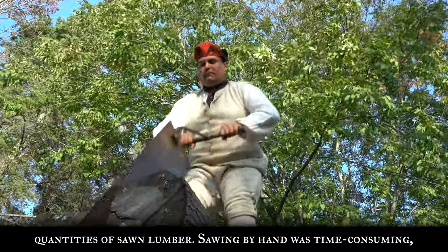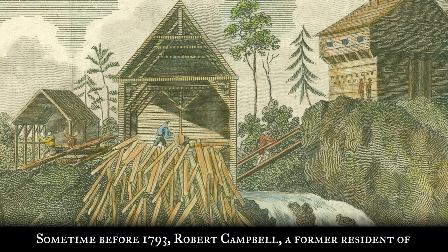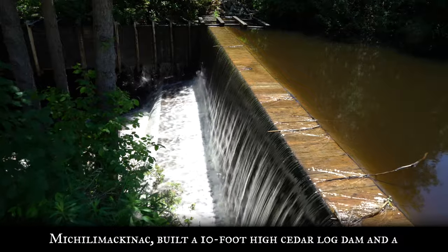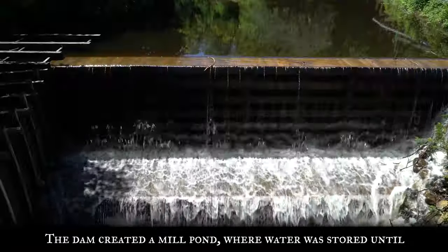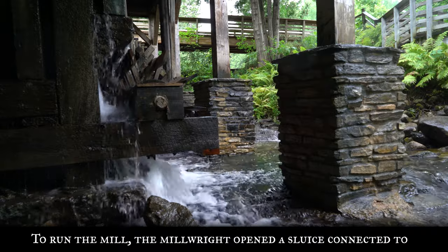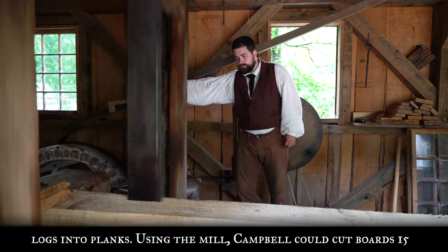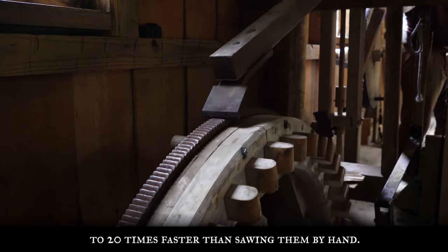Sawing by hand was time consuming, but falling water had been used for centuries to run sawmills in Europe and America. Sometime before 1793, Robert Campbell, a former resident of Michilimackinaw, built a ten-foot-high cedar log dam and a sawmill on this little creek. The dam created a mill pond where water was stored until needed to power the mill. The millwright opened a sluice connected to the dam, allowing water to fall down onto a flutter wheel. As the wheel spun, it moved the saw blade up and down, cutting logs into planks. Using the mill, Campbell could cut boards 15 to 20 times faster than sawing them by hand.